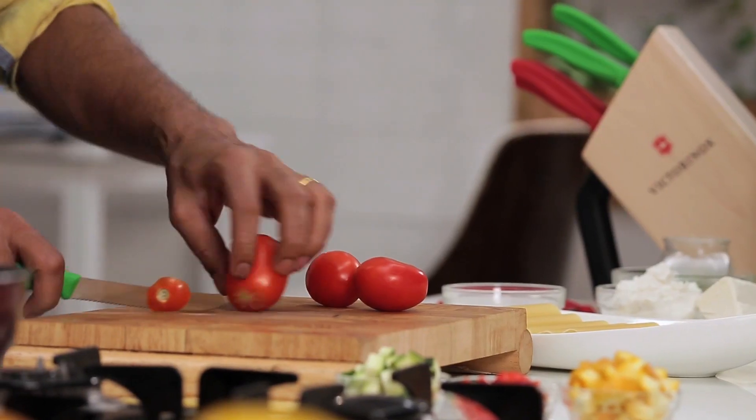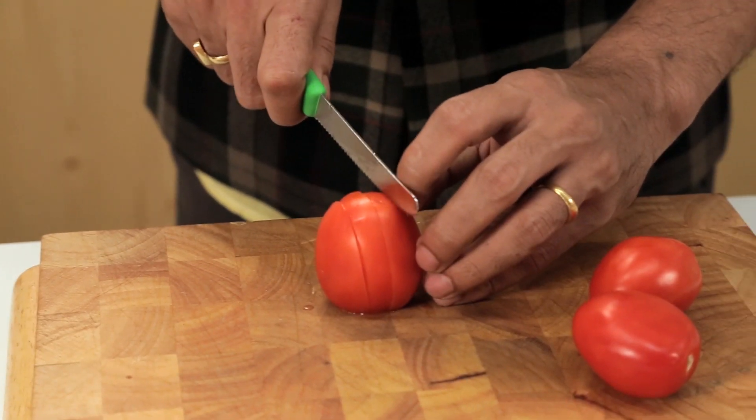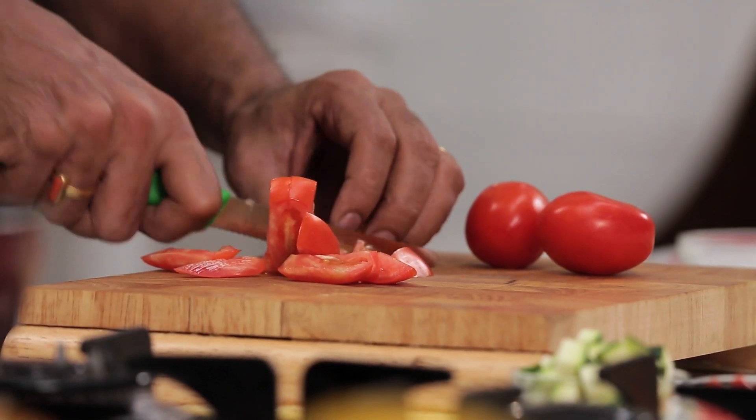We have this beautiful Victorinox tomato knife with the colors of Italy. Look at the green and the red — that makes for a perfect Margherita, the colors of Italy. Margherita means a drink, Margherita means pizza. I know what you were thinking — I was thinking the same thing, that's why I clarified.